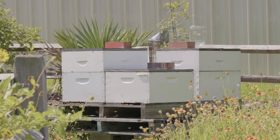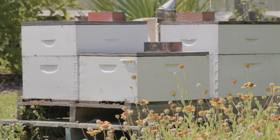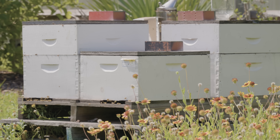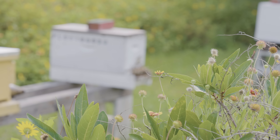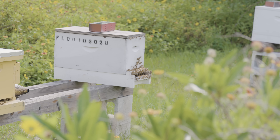Bees use the physical nest structure itself in passive thermoregulation — the thickness of the walls, whether the nest is off the ground or in the ground, the size of the entrance, the volume of the cavity, and all the insulatory materials like pollen, honey, wax, and propolis. But bees also have to actively regulate the temperature within the nest, specifically in the brood area, when it's too cold or too hot outside.